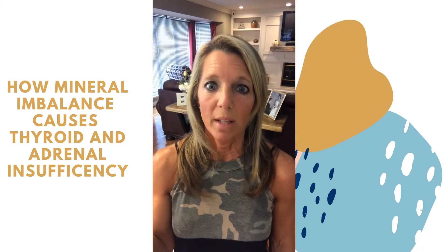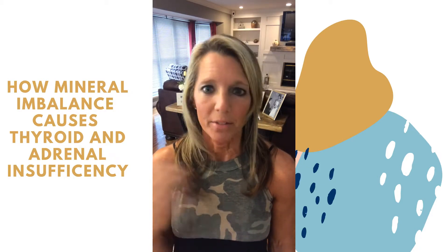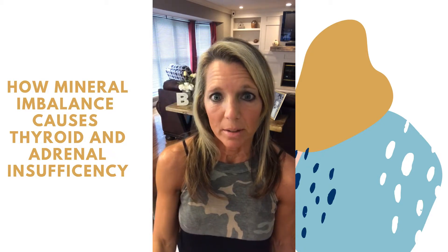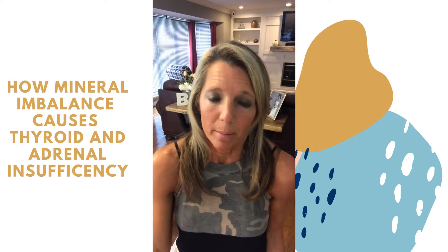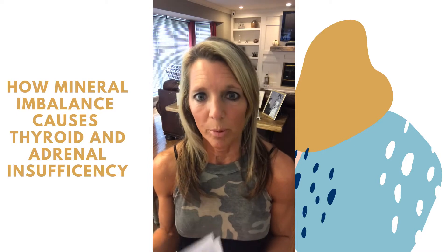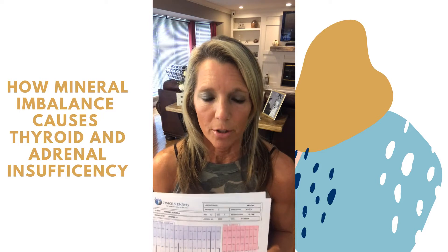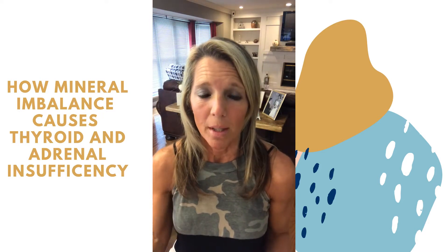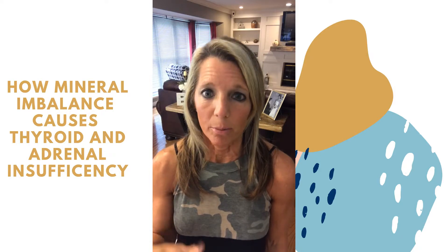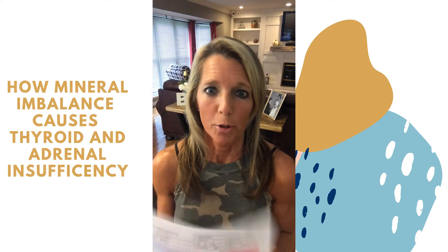Sodium will help boost the adrenal glands, and there's a specific way I recommend doing that. Sodium has gotten a bad reputation because of table salt, which is not a good form. I personally like Celtic sea salt — that's my go-to. Pretty much everyone should be taking in Celtic sea salt, but how much you need depends on where you are with your results. There are also other things you can do for your adrenals based on your test that may be contributing to why that sodium number is off.